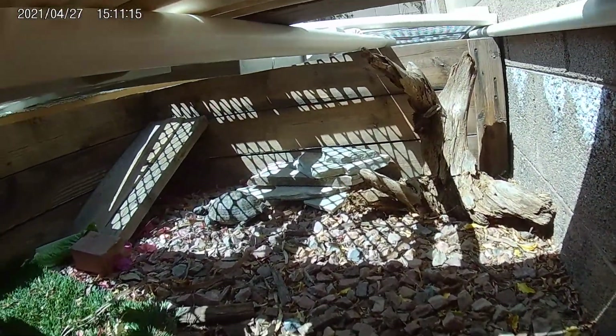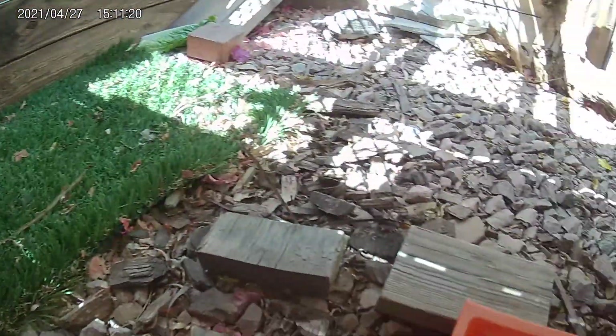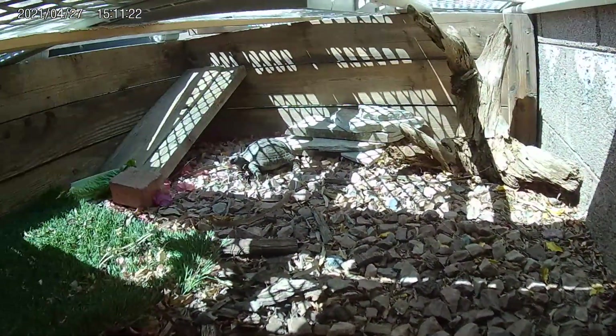It has that big branch thing over there that we found up in northern Arizona. Yeah, that's pretty much it. Thank you.